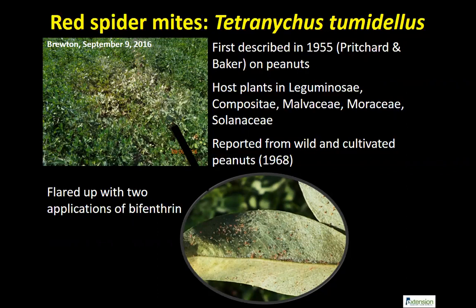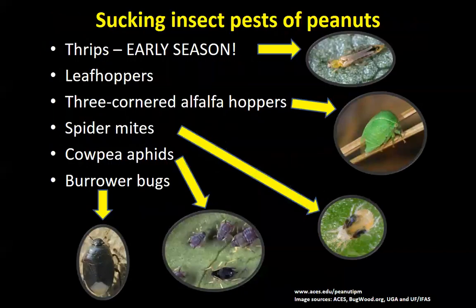Moving to sucking insect pests and the topic of thrips. Thrips is one of several sucking insect pests commonly seen in peanuts. We did not see major outbreaks of cowpea aphid and burrower bugs last year, which was interesting given the drought. With insects like alfalfa hoppers, cowpea aphids, and burrower bugs, when it's really hot it drives them into the canopy to feed, and that's where they become problematic. Consult the IPM guide and call if you have questions.